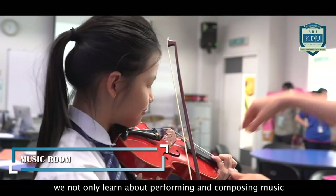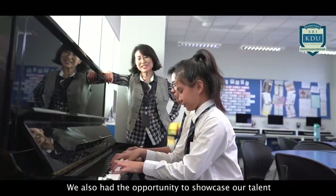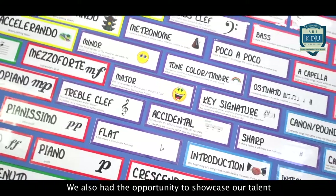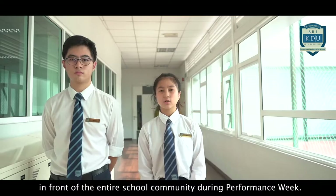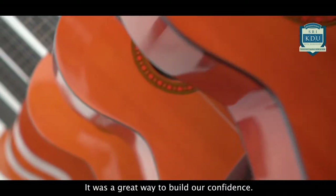In the music room, we not only learn about performing and composing music, but also about the historical and cultural perspectives of the subject. We also had the opportunity to showcase our talents in front of the entire school community during Performance Week. It was a great way to build our confidence.